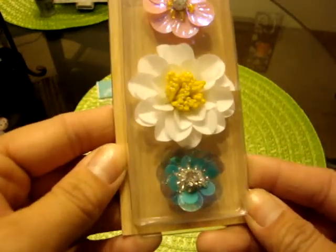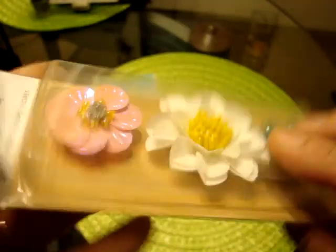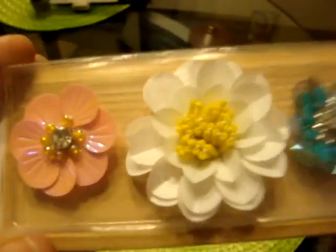I did find the Willow Lane flowers from Maggie Holmes. These I thought were pricey — they're $2.49 and you only get three flowers. But they are gorgeous, so I did only buy one. They had two and I was like, I'm not spending $5 on some flowers, so I'll get the one.